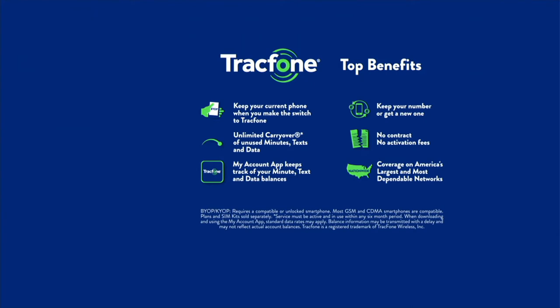The first question everyone asks is: it's less expensive, so how am I going to compromise on my cell phone service? The answer is, you don't — you really don't. The coverage with TracFone is amazing. No contracts, no credit checks, no deposits, no activation fees, unlimited carryover minutes so you're never throwing airtime away. You're getting coverage on America's largest, most dependable network. The TracFone coverage is amazing — it's probably even better than what you have right now.